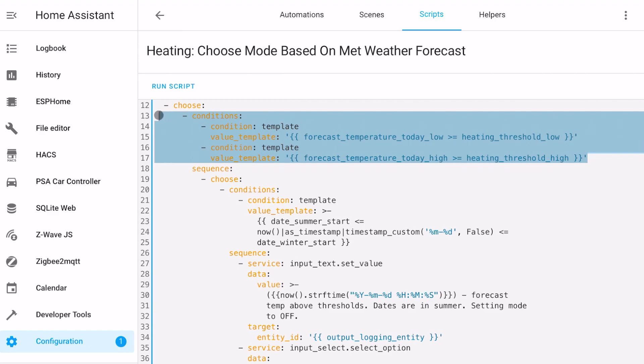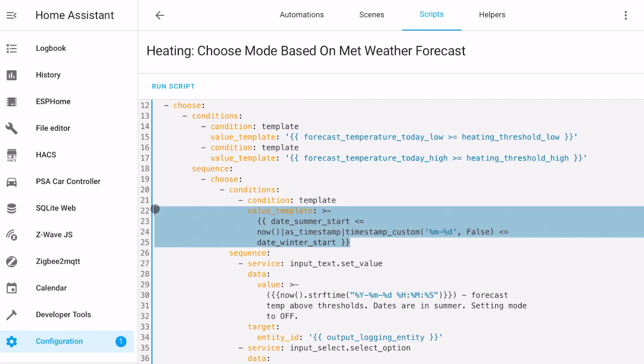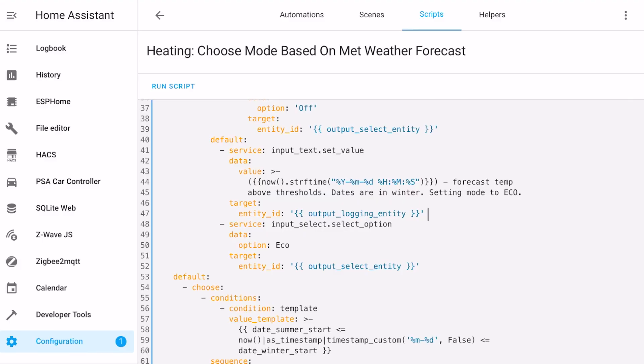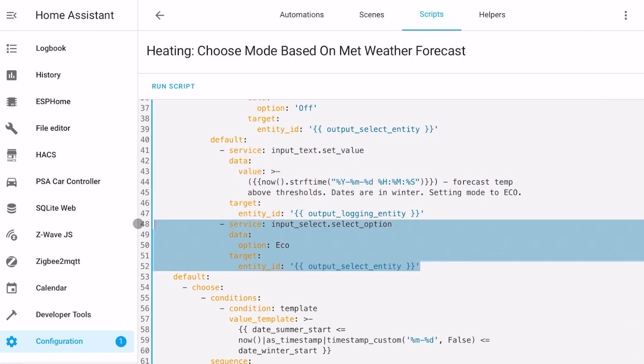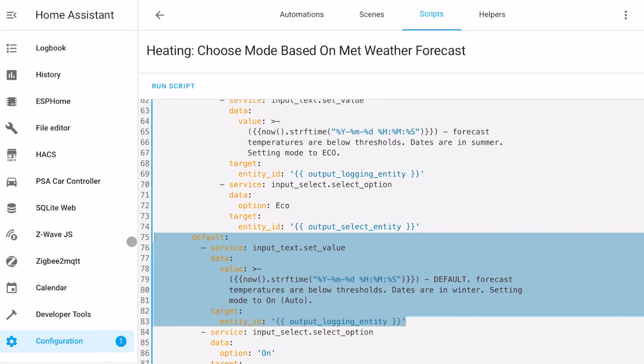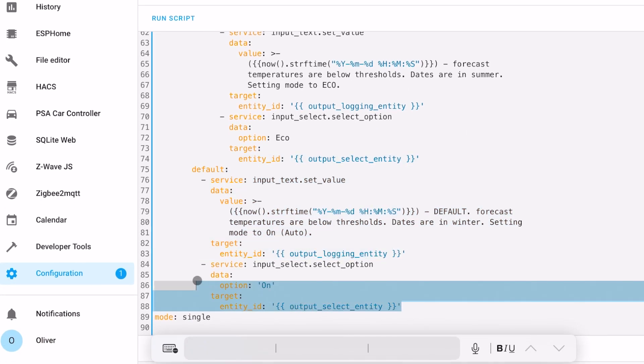The script starts by comparing the forecast temperatures to the thresholds you have defined. If the forecast is above those thresholds, then we move on to checking the date. If the date is during the summer months, we don't need heating, so we set the output helper to off. If we're in the winter months, we put the mode in eco. It's likely that this scenario happens around the start or end of the winter months. Then we hit the alternative condition that the forecast temperatures were below the thresholds. If today's date is during the summer months, it's a cold day, so let's set the mode to eco just in case. And finally, we have the ultimate default fail-safe option which infers that the weather is cold and we're in winter, so we turn the heating on.